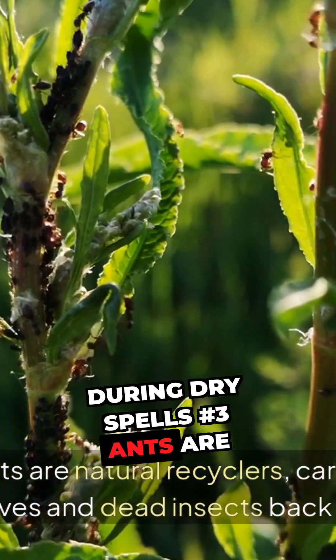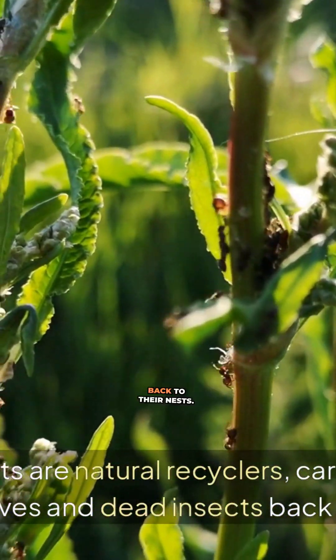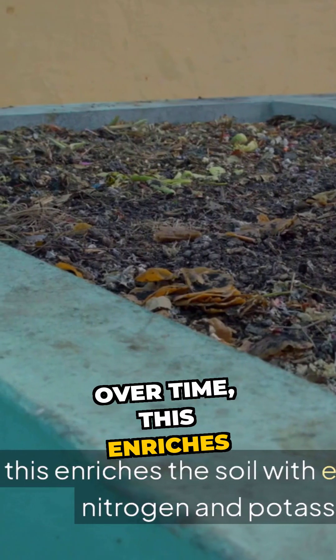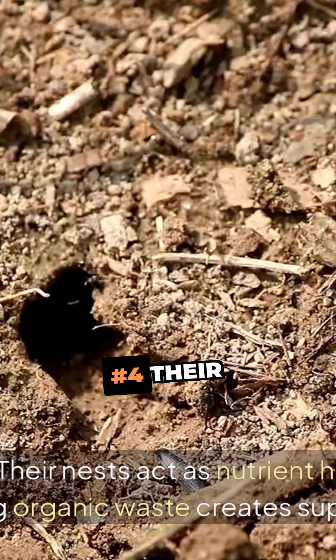Number 3. Ants are natural recyclers, carrying organic matter like leaves and dead insects back to their nests. Over time, this enriches the soil with essential nutrients like nitrogen and potassium.